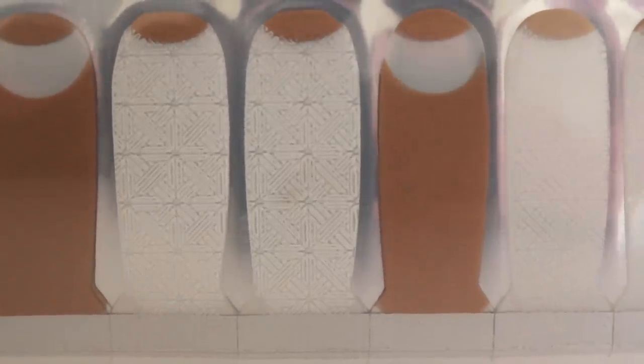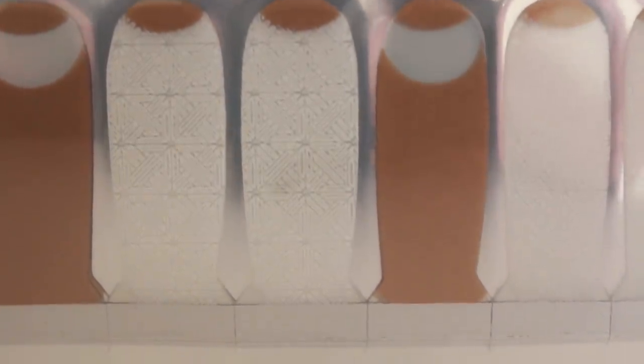Next up are these Scratch Nail Wraps. I've never tried these before — I always thought they wouldn't work so I didn't want to put the money out for them, but now I get to try them. If you use the code SCRATCHXBOXY, you get 50% off your first kit, and they have a $10 monthly mani kit. They're white ones with a little geometric design, and then there are gold ones with a negative space design — really pretty. I think they're perfect for the holidays. Those retail for $12, which is pretty good.